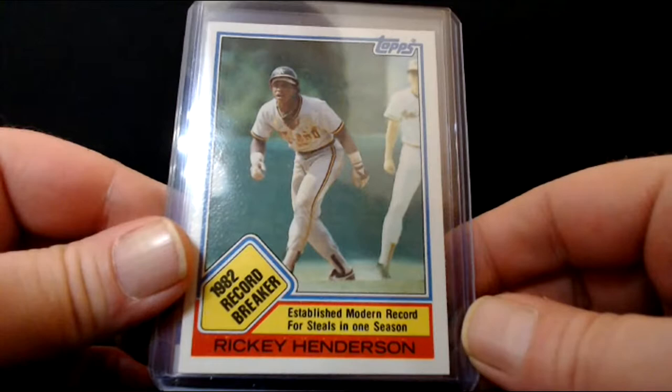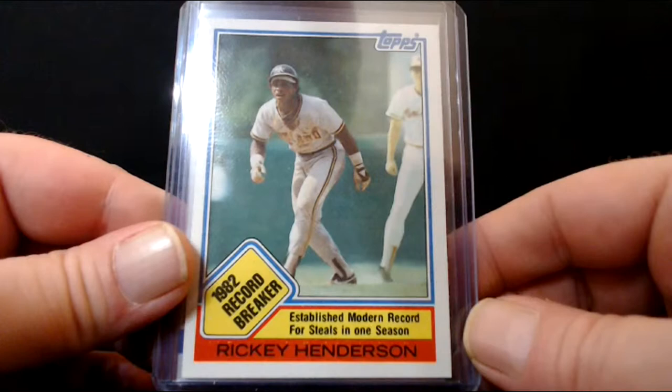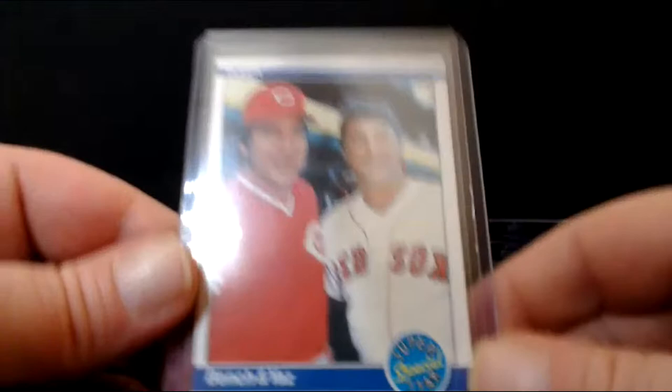How about Johnny Bench and Carl Yastrzemski together — what a card! The 1980.